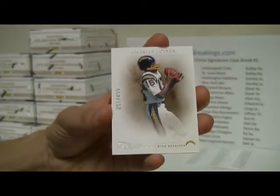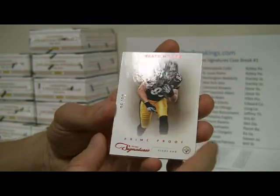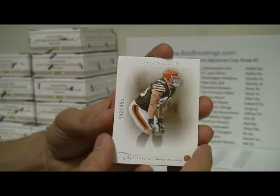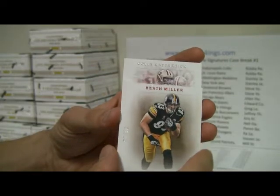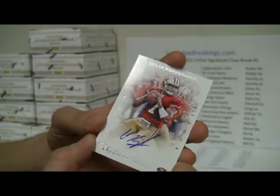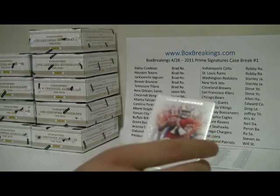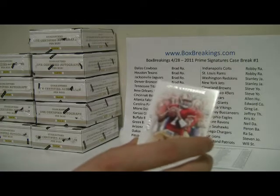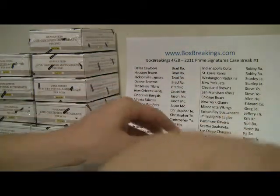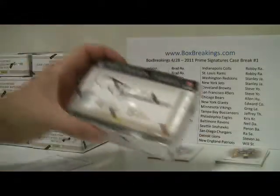First card up is a Charlie Joyner, numbered to 499. And then we have a Heath Miller Prime Proof, number 86 of 99. Going to the back, we have Peyton Hillis, number 392 out of 499. And our auto is off to a good start — we have a Colin Kaepernick for the Niners, rookie auto on card, number 174 of 249. I'm going to grab some sleeves to slide these into and give them a little protection. There's the first box and we're off to the second.